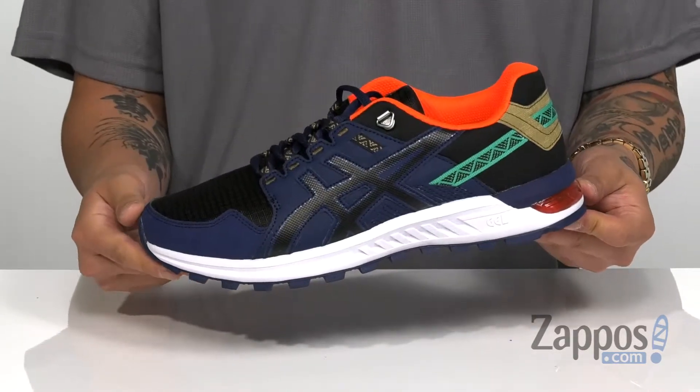It's all on top of a durable rubber outsole with a nice thick tread to keep you stable on a variety of surfaces. Style, comfort, and all that technology in one shoe — pick them up today, they're from ASICS.